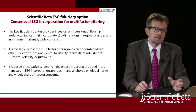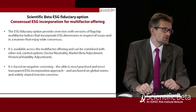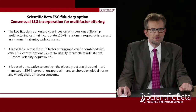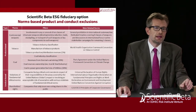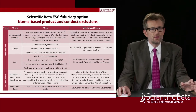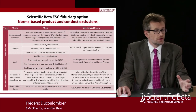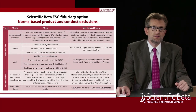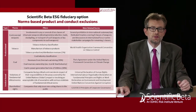We anchor our exclusions on global norms and widely shared investor concerns to avoid any issue with values. The themes of the ESG fiduciary option are controversial weapons, tobacco, coal, violation of fundamental norms, and shareholder rights. These correspond to issues for which global norms exist. We either exclude because a company is in contravention of a global norm or when its product is at odds with the norm itself. For example, as far as tobacco is concerned, companies can legally sell or produce tobacco, but these activities are at odds with the World Health Organization Framework Convention on Tobacco Control, whose objective is to dramatically reduce the prevalence of tobacco.